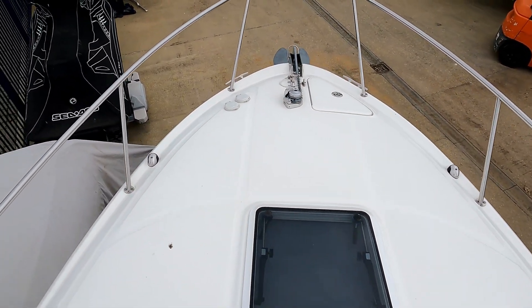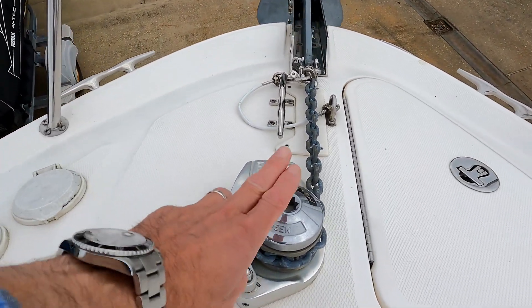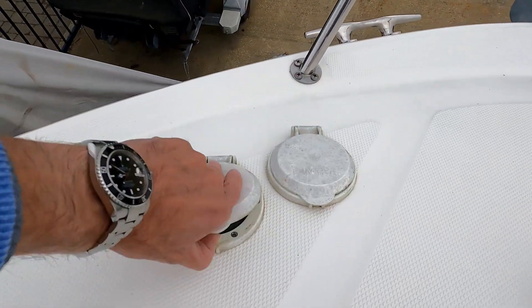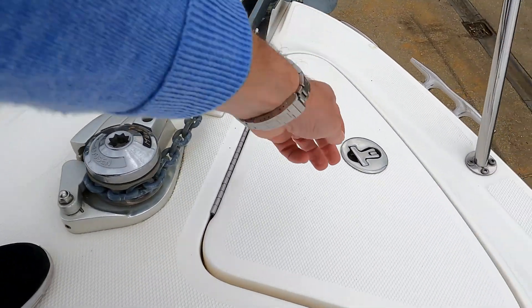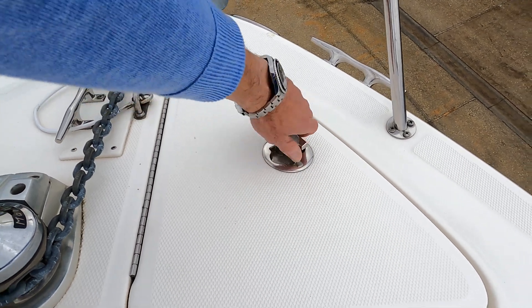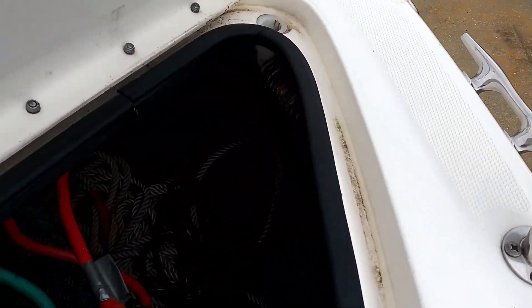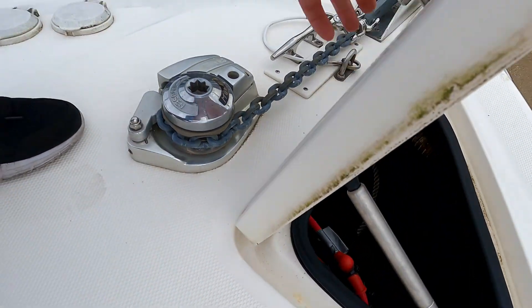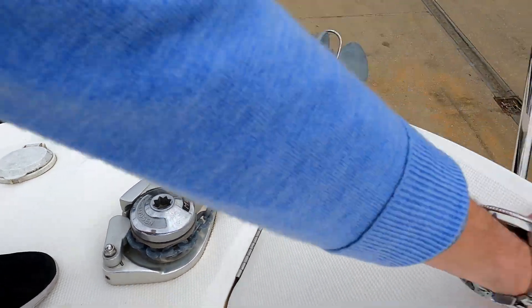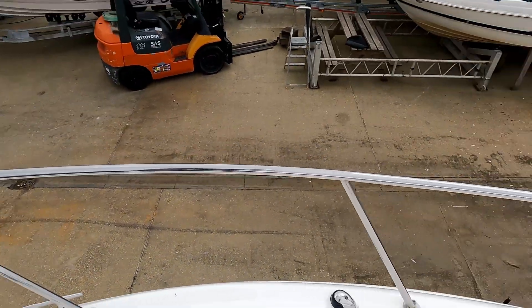On the foredeck there's a hatch window, and over here a little windlass for the anchor. The anchor switches are here so you can press your feet on them to raise or lower the anchor. In here is a little anchor locker — somewhere to store fenders, anchor lines, and alike, on a little gas strut.